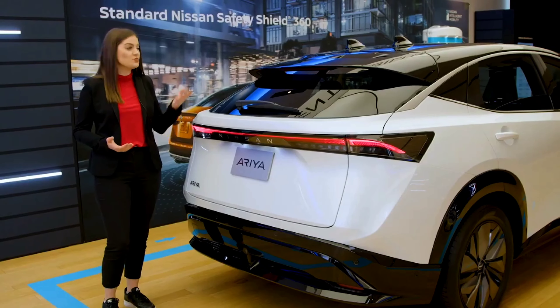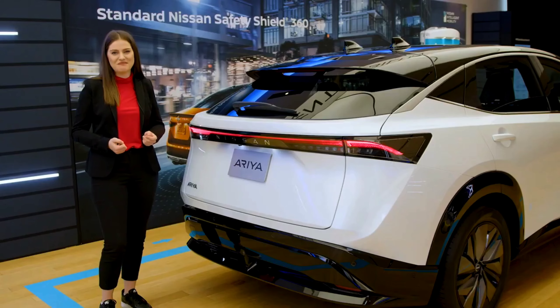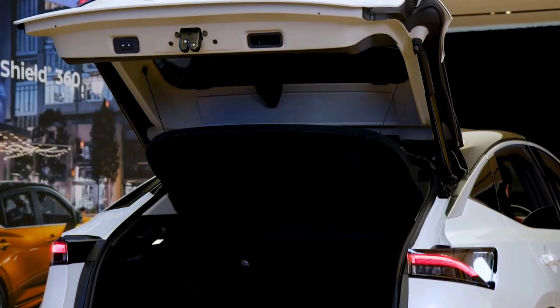The Aria also sports this roof-mounted rear spoiler, which dips down, acting as an aerodynamic diffuser and also delivering a waterfall-like look. The power liftgate on the Evolve trim and up will help to simplify your life by making access to the cargo area effortless.